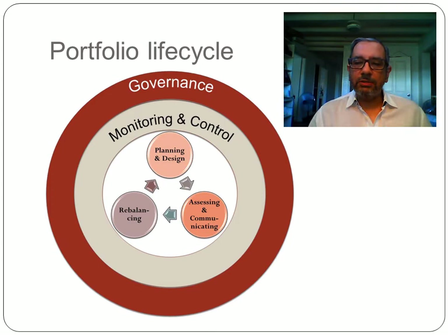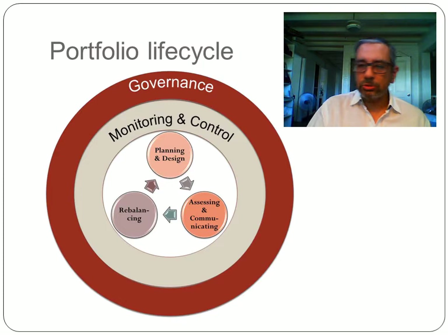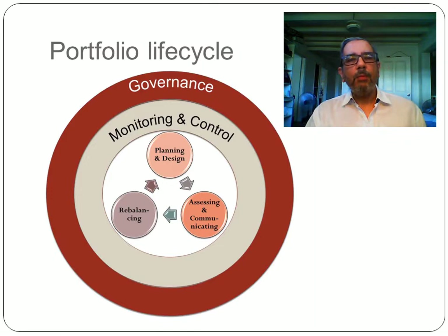This is probably the most important slide in this deck, which defines the portfolio life cycle. First, you have governance, which rules all the portfolio and its components — the rules and policies which the whole portfolio needs to adhere to. Then there is monitoring and control, which is the regular monitoring of portfolio components to see if they are doing well and controlling in case there are problems. Inside this is a cycle that starts with planning and design, then moves to assessing and communicating, and from time to time there needs to be a rebalancing to align the portfolio to the overall strategy of the company.